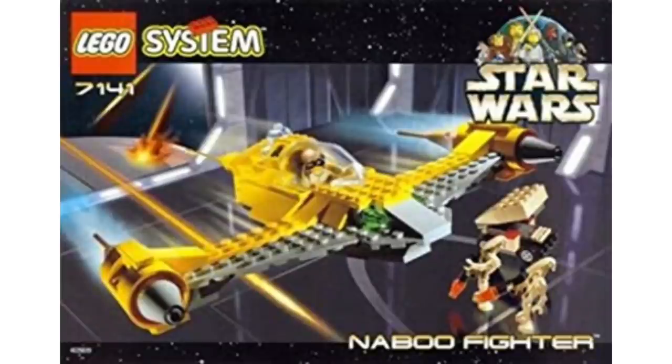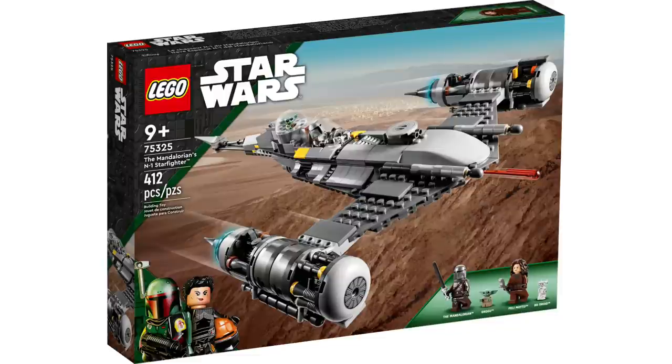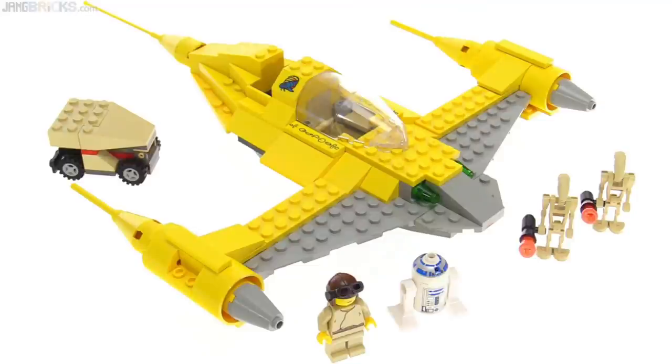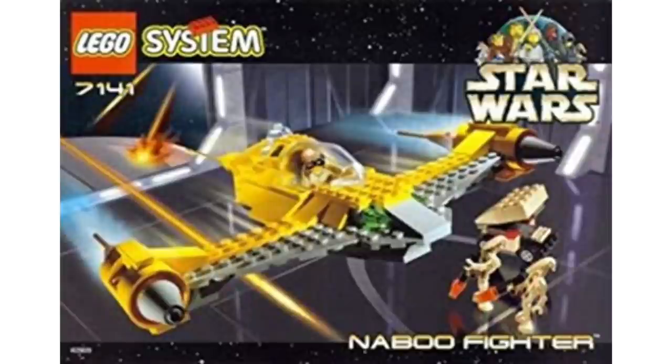Moving on to number 9, we have set 7141, the Naboo Starfighter. This one cost $20 back in the day — adjusted for inflation, it would be $33, around a $30 set. That is way better than the current Naboo Starfighter release going for $60, which is insane, and you're getting the same amount of figures. In this one you get R2-D2, Anakin Skywalker, two battle droids, and a little side build. It's actually an okay display model you can put on your shelf without it looking ugly, which is good for a 1999 set since most sets from that year look incredibly ugly.